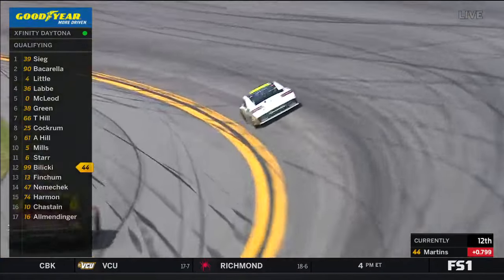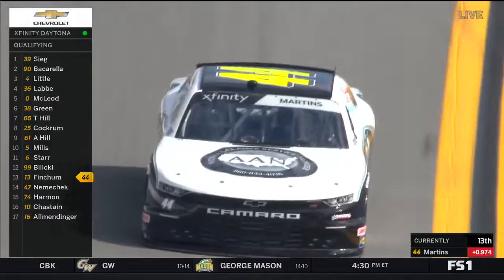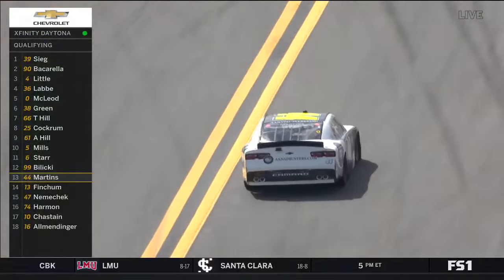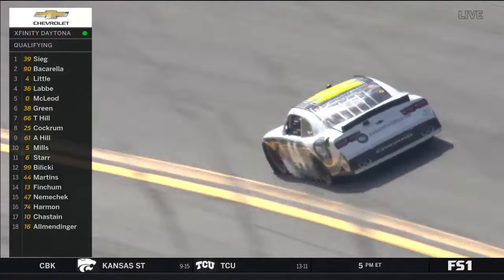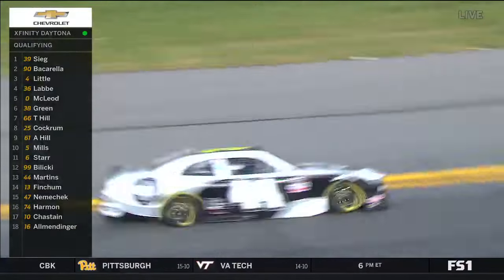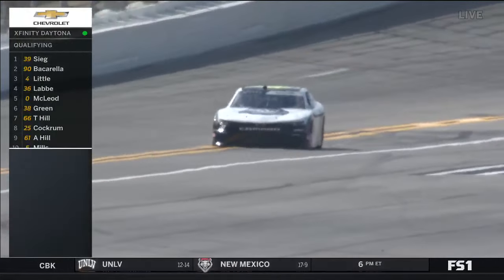Chris Cockrum went eighth on the board. So far everyone above him has locked in, including Timmy Hill and Jeff Green. The rest of these guys need to beat nine cars to ensure they race this afternoon — and that spells trouble for AJ Allmendinger, who's not going to beat anyone. Tommy Joe Martins puts himself 13th — his brand new team, started their own operation. He was nervous yesterday because he just didn't know what to expect as they put the cars together.